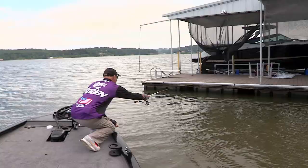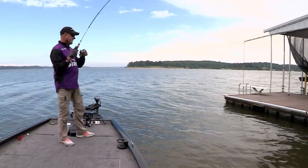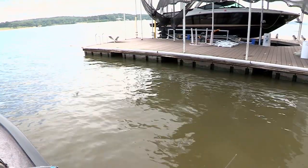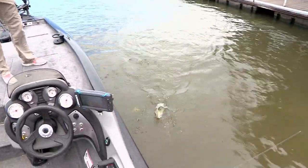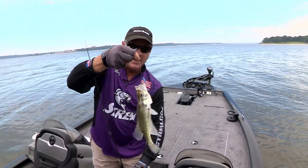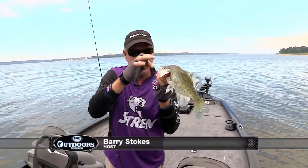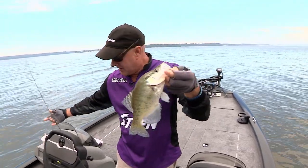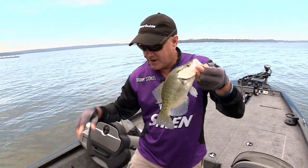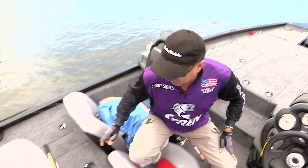Got it under there through that little bitty hole. Got him — come out of there. Pretty good crappie right there. Welcome back — we're at Grand Lake today and we're dock shooting crappie. What a great place this is to do this, because of all these docks out here. I want to answer a question, but first I'm going to put this one in the live well with the rest of his buddies.